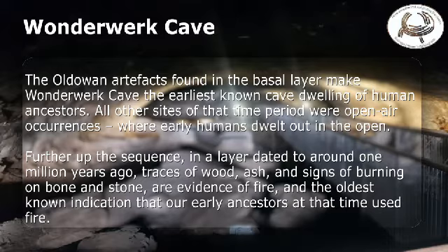All other sites of that time period were open-air occurrences, where early humans dwelt out in the open. Further up the sequence, in a layer dated to around 1 million years ago, traces of wood, ash, and signs of burning on bone and stone are evidence of fire, and the oldest known indication that our early ancestors at that time used fire.